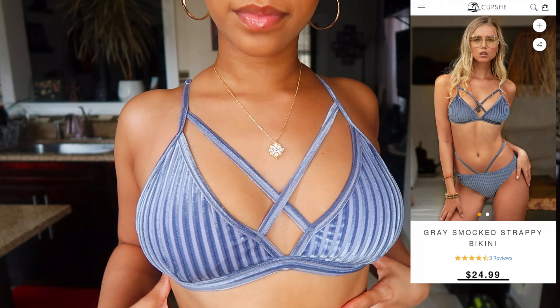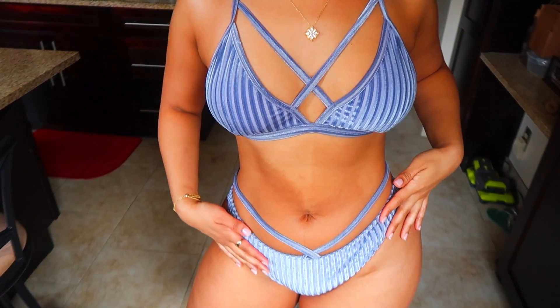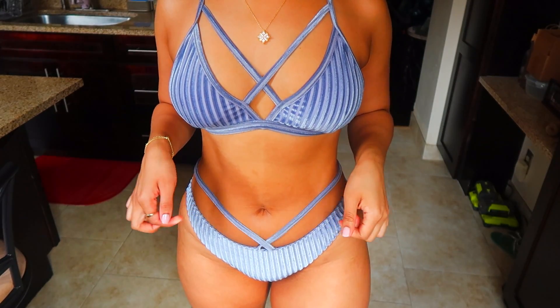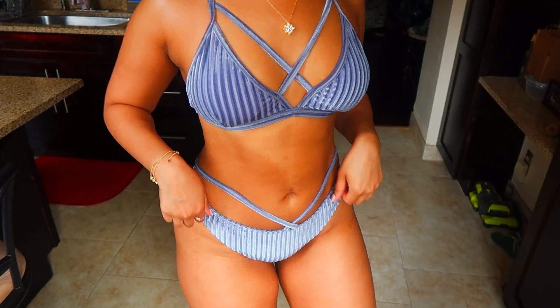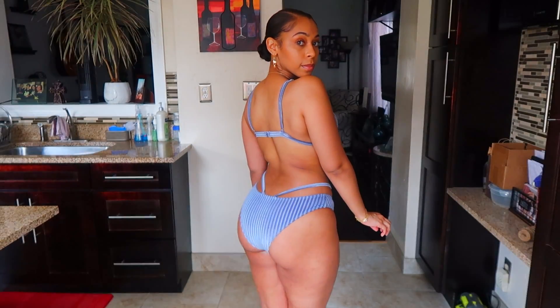I've never seen a gray velvet bikini, but when I saw this one and put it on it goes so well with my tan skin. It's the gray smocked strappy bikini. I love the velvet, it's super comfortable. It has cross straps in the front and the cross straps on the bottom, and then those straps continue to the back as well. It's not full coverage but it's not a thong — right in the middle. The velvet is so soft and easy to move in. It's just like a party bikini. I can't wait to wear this on the beach in Jamaica.